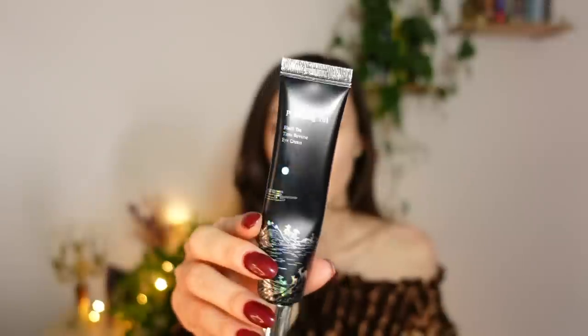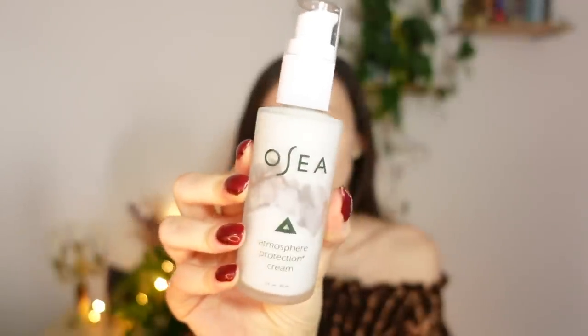I love the OSEA serum so much — I'm running low, so I need to place another order. I'm going to use this black tea eye cream from Pyunkanol, another Korean skincare brand. I'm getting back into my Korean skincare appreciation — they have really lovely products that are more affordable than many western brands yet the performance is better in my opinion. And finally I'm going to use my OSEA Atmosphere Protection Cream. So you just saw me using five skincare products — this is my full-on skin glow-up spa day.